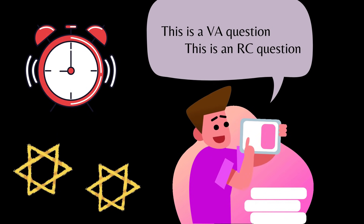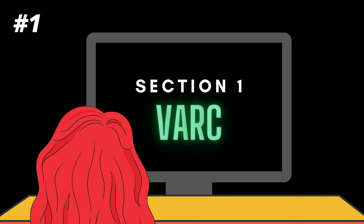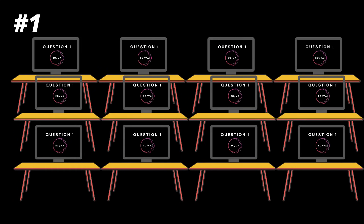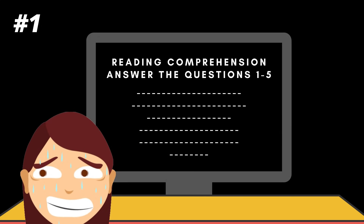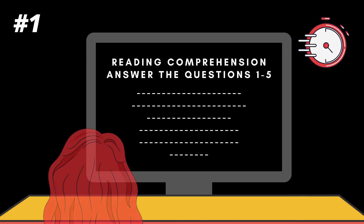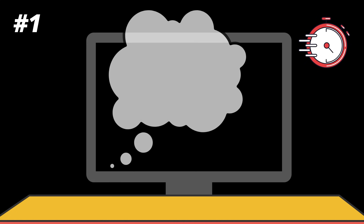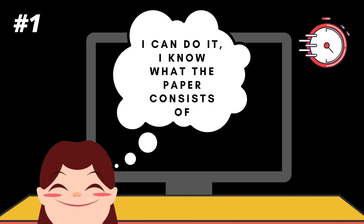Trust me, it has a lot of psychological benefits. Imagine starting the paper — VARC is the first section, and you wouldn't be sure whether you'll see an RC or a VA question first. In a hall of many students all starting at the same time, you might panic or freeze. But if you've practiced spending the first minute noting down the pattern during your mocks, you'll do it unconsciously. It also gives you a window to adjust to the fact that the paper has actually begun.